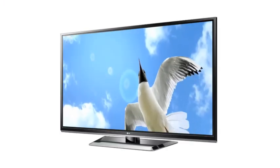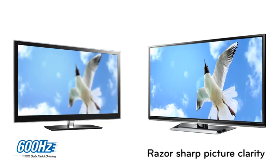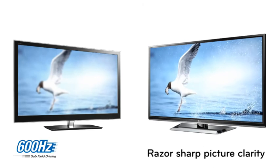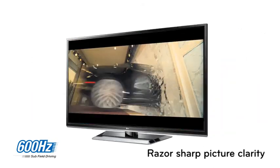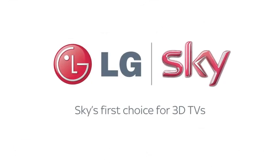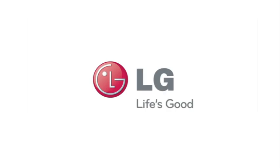Razor sharp picture clarity. LG's 600Hz plasma TVs provide zero motion blur and the ultimate razor sharp response time, perfect for watching high speed sports and movies. LG — Life's Good.